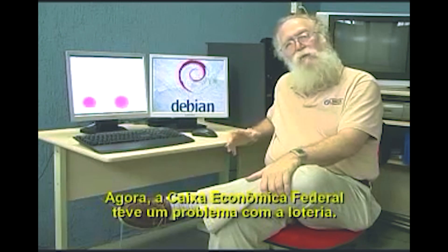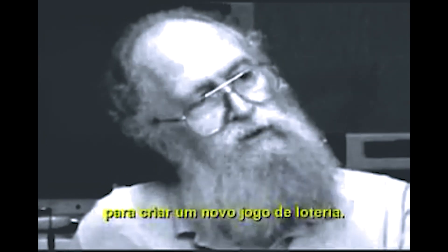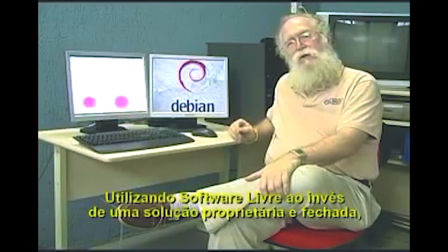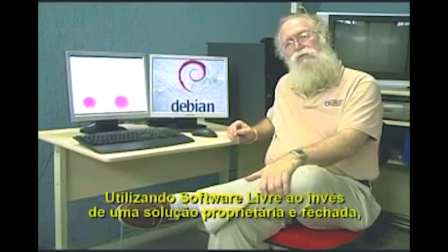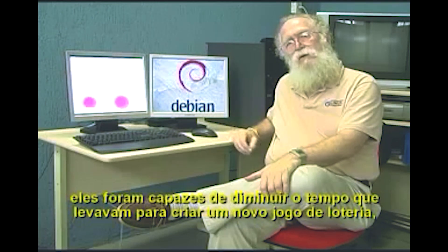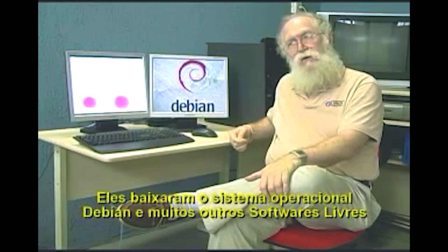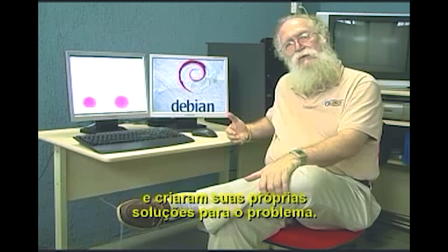Caixa Econômica Federal had a problem with the lottery. They wanted to be able to shorten the length of time it took for them to produce a new lottery game. By utilizing free software instead of a closed source proprietary solution, they were able to shorten the time it took to create a new lottery game and therefore increase the revenues from bringing in new games. They utilized the Debian operating system and a lot of other free and open source software, and they created their own solution to their problem.